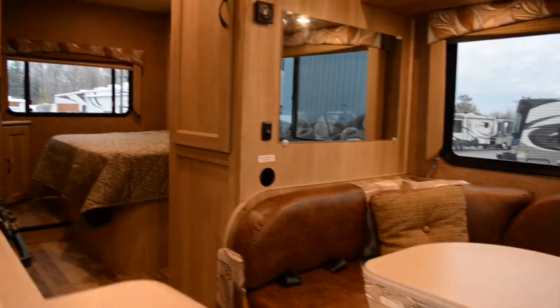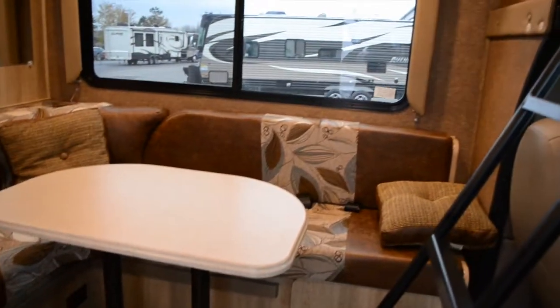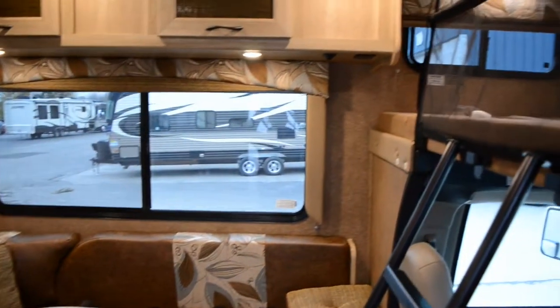The inside of your Freelander 21RSC has the hazelnut interior color scheme, platinum woodgrain, and LED lighting.